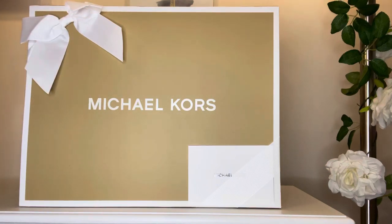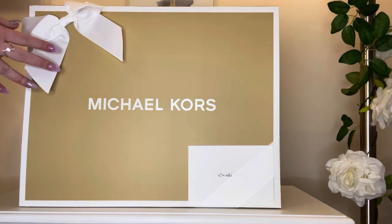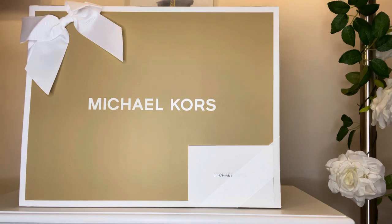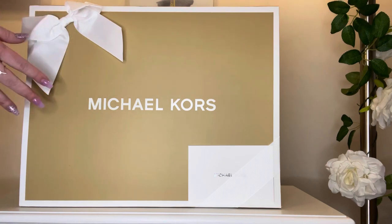Hi everyone! Welcome to my channel. My name is Rachel of Ladies Gallery and welcome to my gallery of all things lovely. I have a beautiful Michael Kors bag unboxing for you today. But before we begin, if you enjoy this video, please click the like button and subscribe if you'd like to be a part of our lovely gallery. Let's get started.